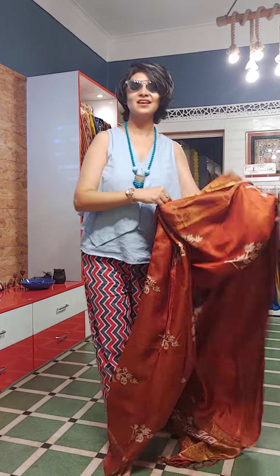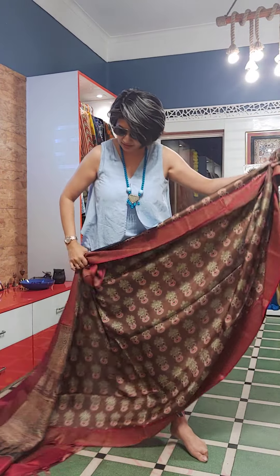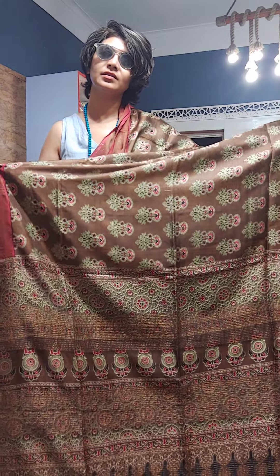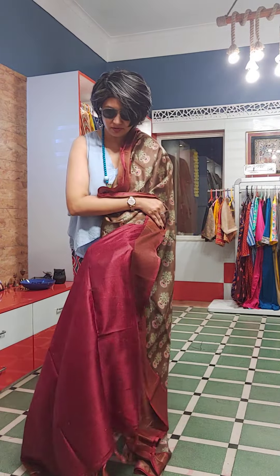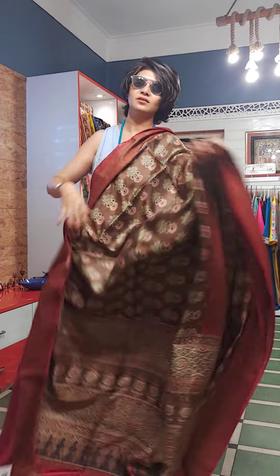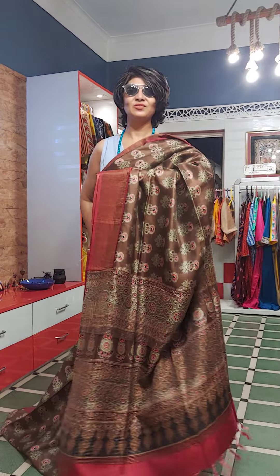Next and last saree of the day — this is a real ajrak saree with a beautiful palla. This is block ajrak — not printed, block ajrak. The whole saree is having ajrak work. The blouse is contrast — this is the blouse piece of the saree. This saree is priced ₹8,600. This is also a very, very glamorous piece and this is the overall look of the saree.